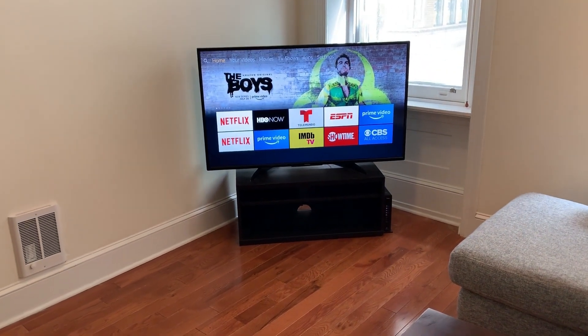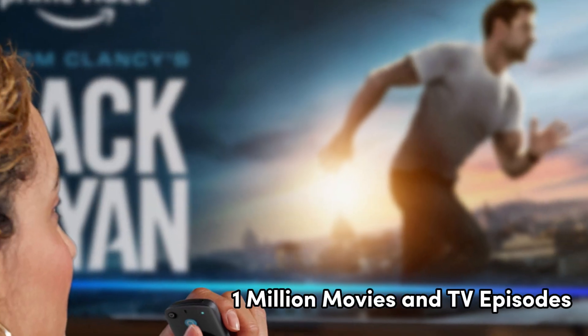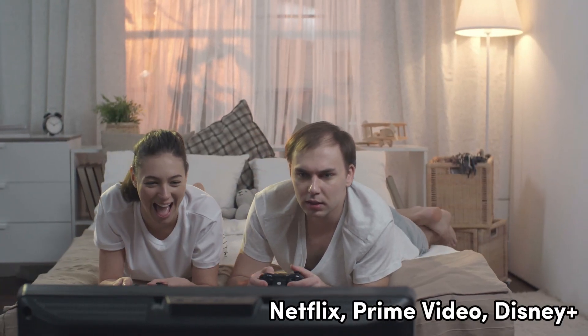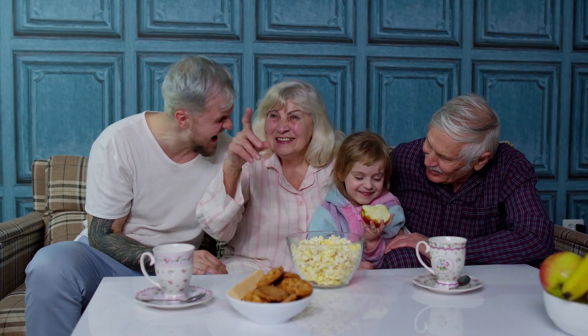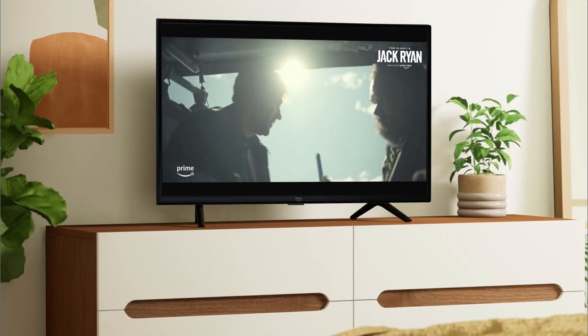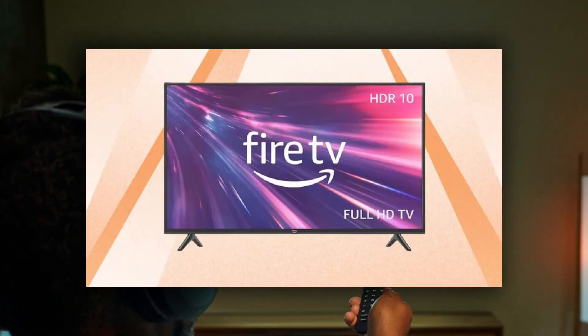It's not just a TV — it's your gateway to endless entertainment options. Fire TV offers quick access to live TV, video games, music, and an extensive library of over 1 million movies and TV episodes. With easy access to popular streaming platforms like Netflix, Prime Video, Disney+, and more, you'll never run out of content to enjoy. Experience the future of affordable, high-definition TV with the Amazon Fire TV 2 Series. It's the perfect addition to any living room, dorm, or bedroom, and it won't break the bank.